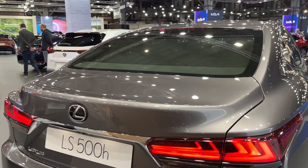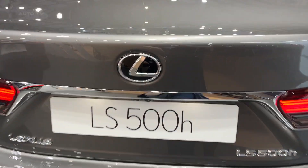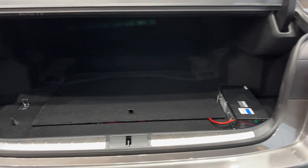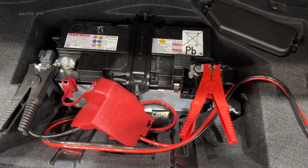Despite its performance credentials, the LS500 hybrid remains admirably efficient. The car's fuel economy ratings are impressive for a luxury sedan of its size and capabilities. Furthermore, the vehicle can operate in a fully electric mode under certain conditions, reducing fuel consumption and emissions.